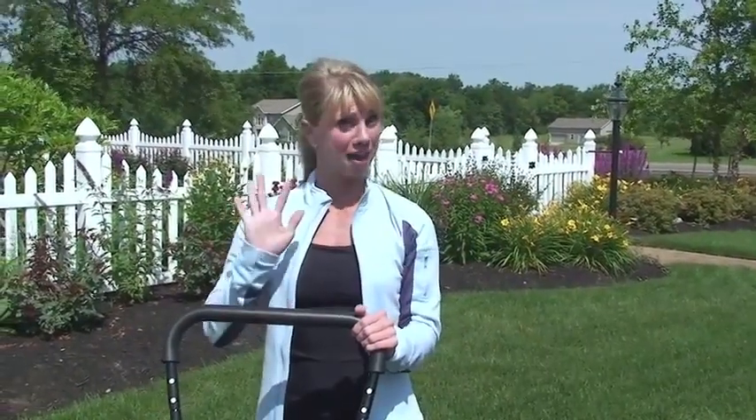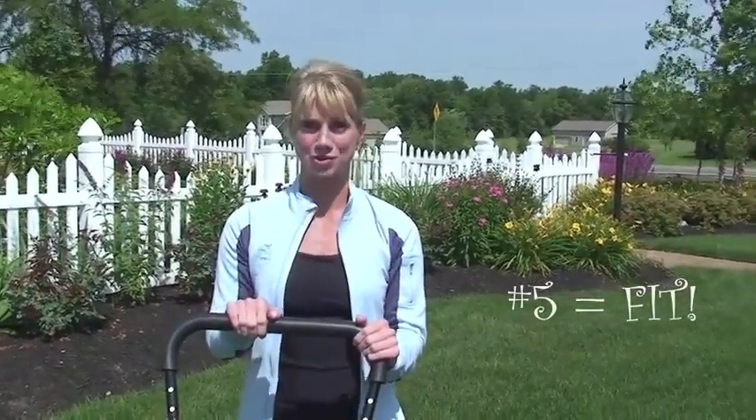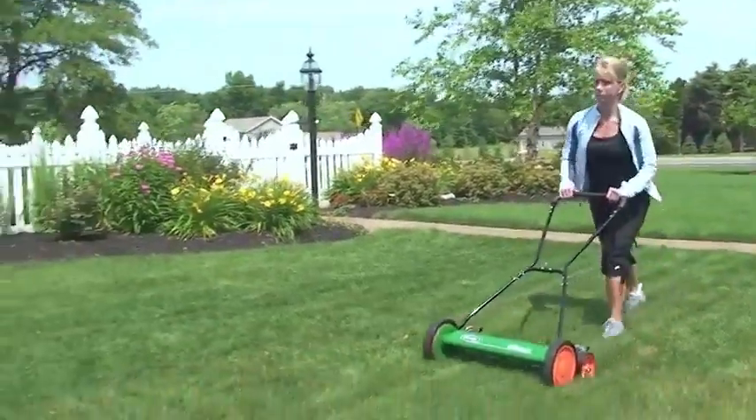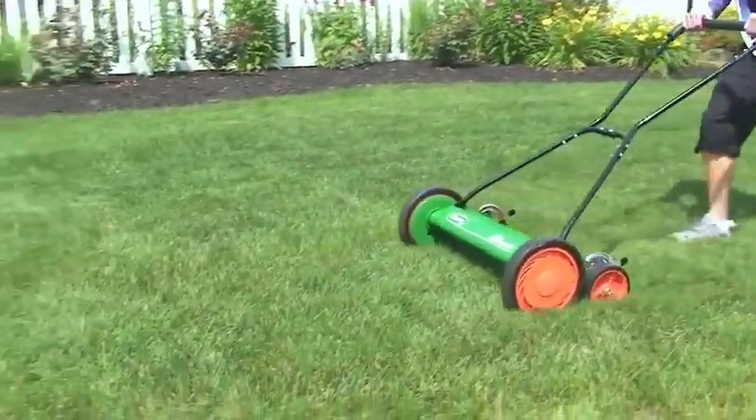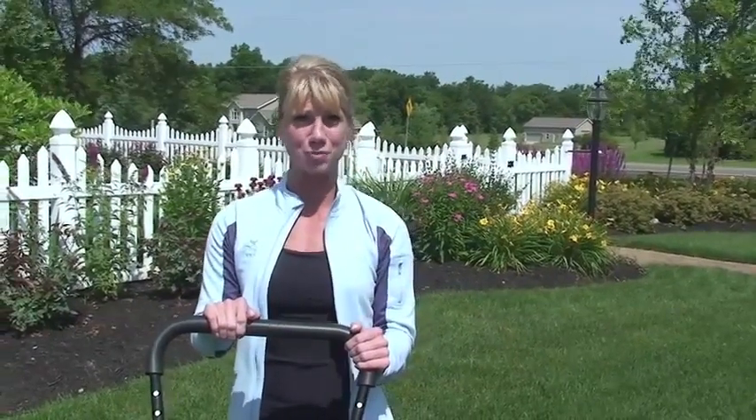And number five, my personal favorite, using the push reel mower is great exercise. One excellent opportunity to add to your cardiovascular exercise for the day and to burn some calories. While enjoying the sunshine and admiring your gardens as you walk by, you'll actually be burning between four to five hundred calories per hour.